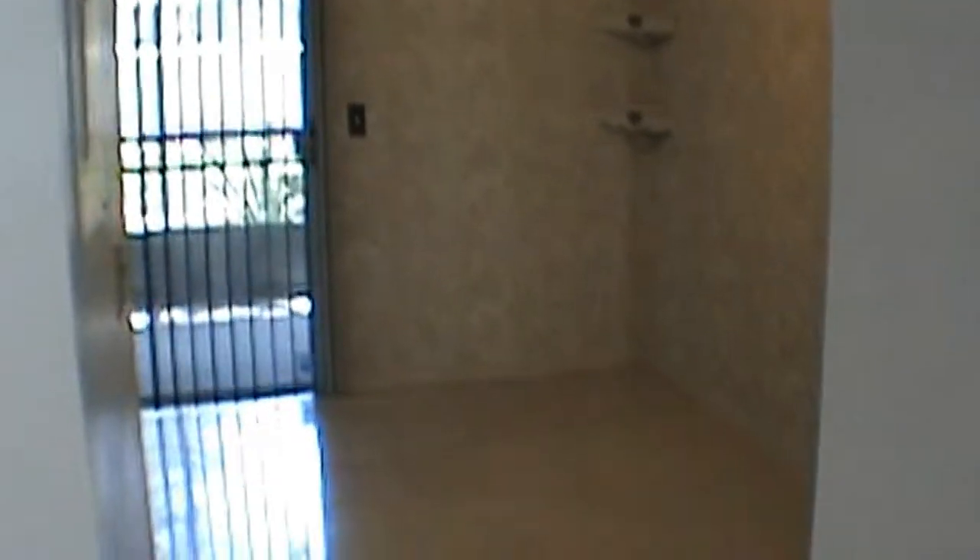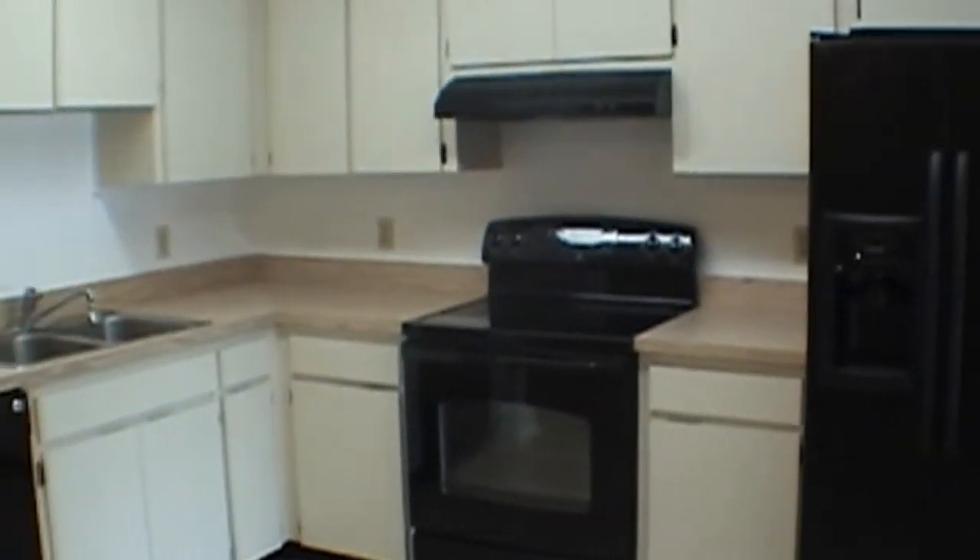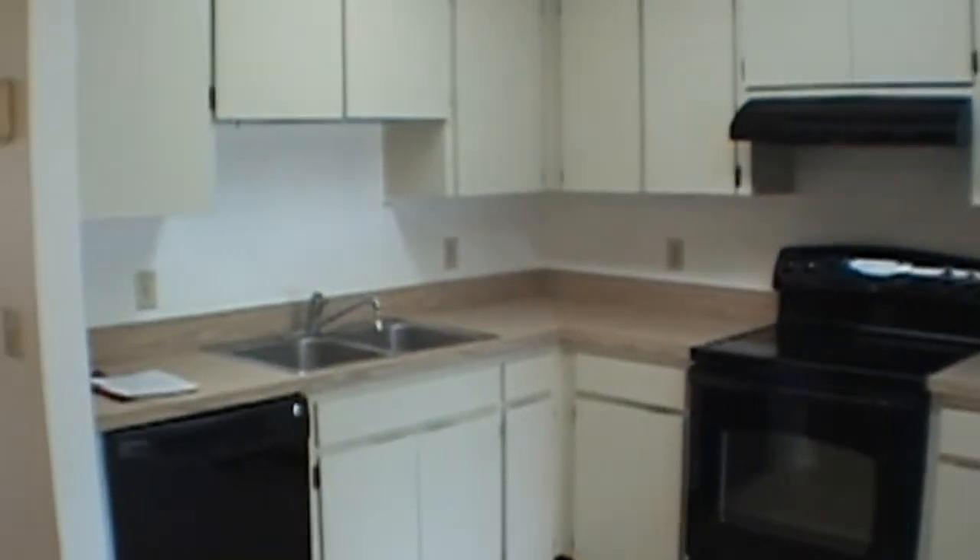We'll come on in to the eat-in kitchen. It has all tile in here. It features a refrigerator with ice and water, flat top range, and dishwasher. As you can see, it has a nice screened-in back porch area. There's also a pantry area.